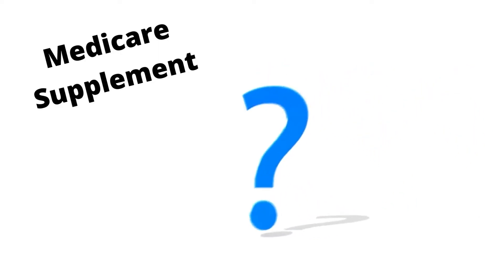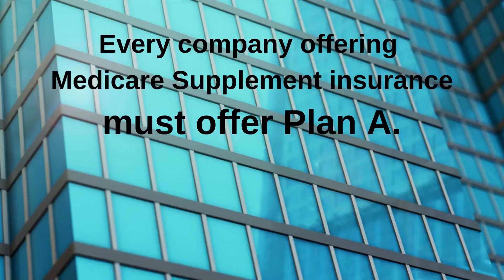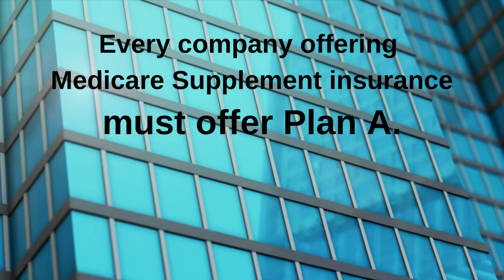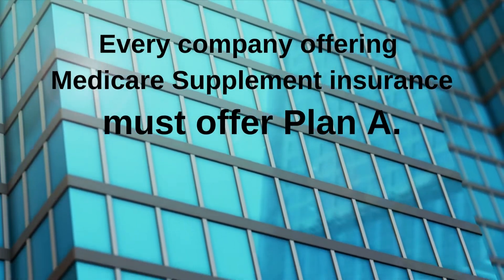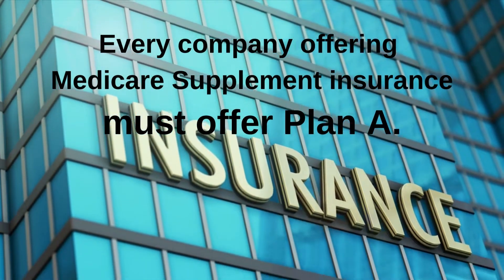What you should know about Medicare Supplement: every company offering Medicare Supplement insurance must offer Plan A. In addition, companies may have some, all, or none of the other plans.